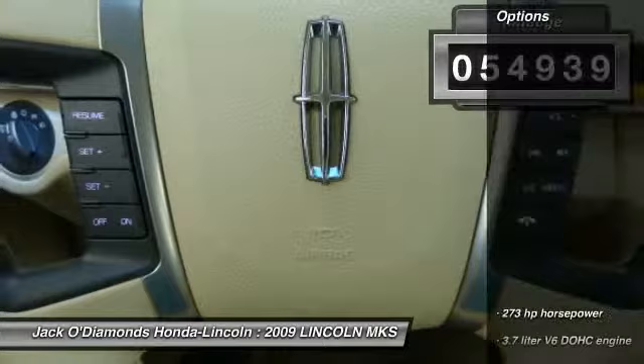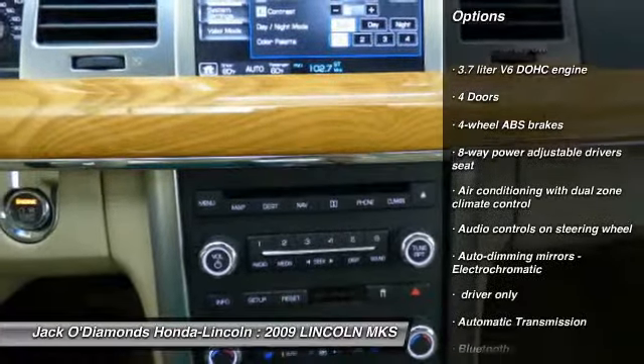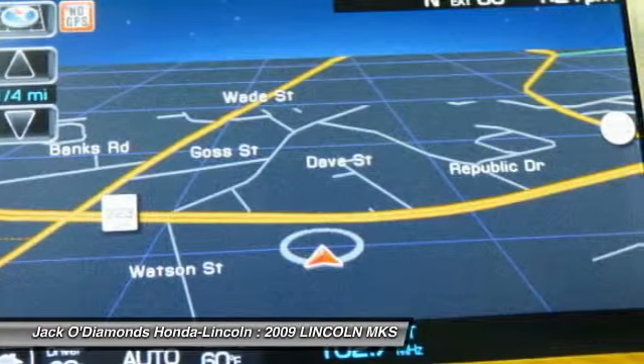Here are some of this vehicle's great options: traction control, stability control, Xenon headlights, Bluetooth, front wheel drive, automatic transmission.